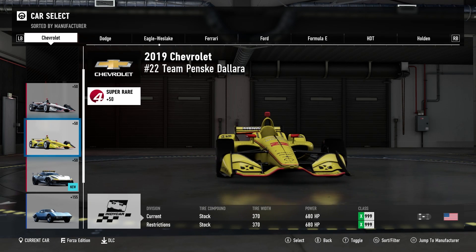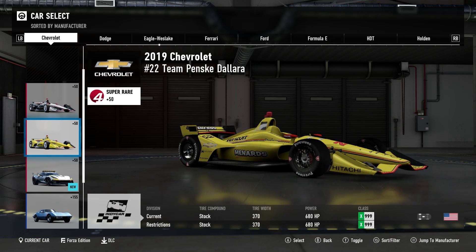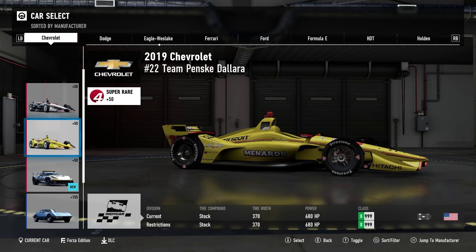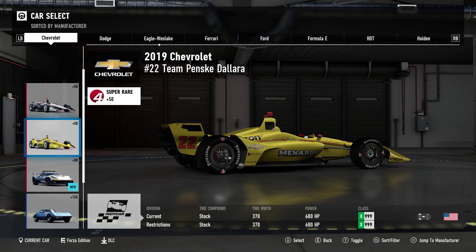Here is Simon Paginot's Menards-sponsored Chevrolet. This is one of my favorite liveries in IndyCar. I don't think they quite captured the Dayglo yellow — it seems like they can capture every color but that one — but it's nice to see this car anyway.